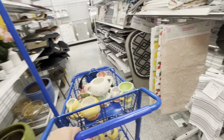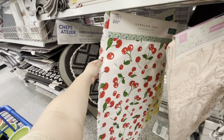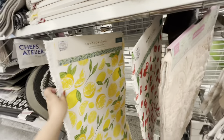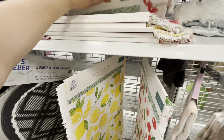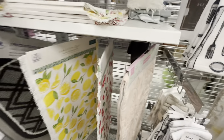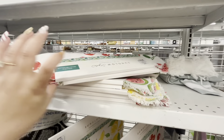They have cute table runners — this super plush soft one is $15, and the cherry one is $9.99. They have the lemon one too — I like both. They also have matching place mats, $10 for four. And the watermelon — that's my favorite! They don't have a watermelon table runner though. Oh, they also have strawberry ones — new summer table stuff!